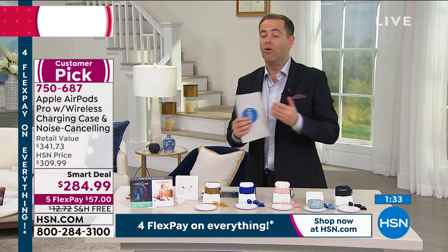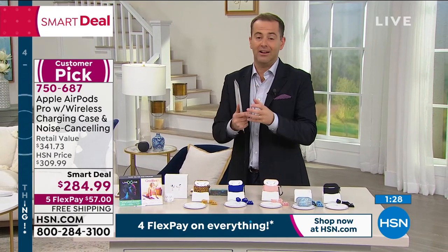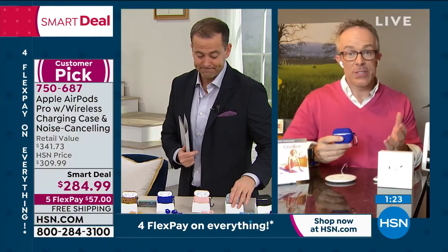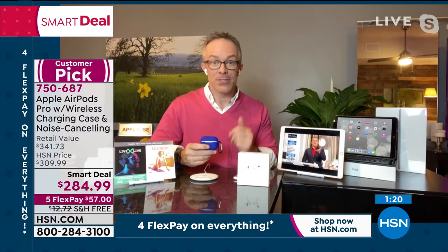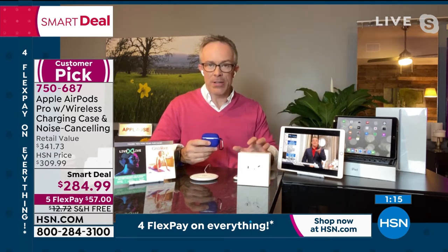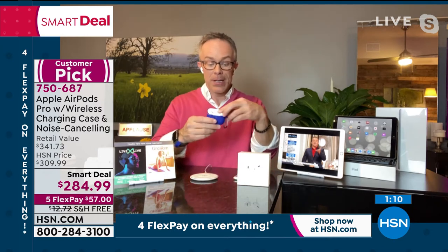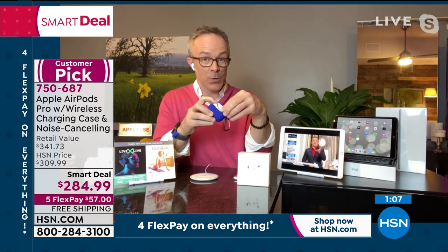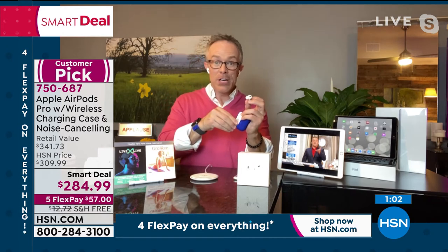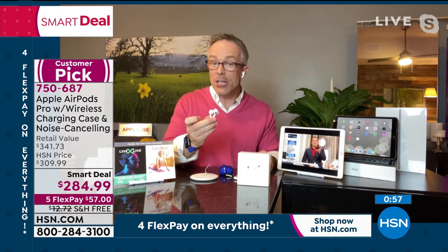These do have wireless charging, and we're including a wireless charger. This wireless charger also charges any iPhone 8 or higher, or any Android or Samsung phone 8 or higher that has wireless charging capability. So the charging pad is included, the charging stand is included. You get more than just the AirPods — but realize these are the AirPod Pros, with noise cancellation, the latest and greatest.